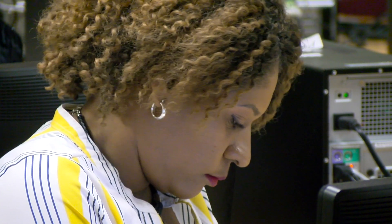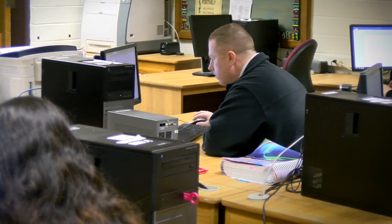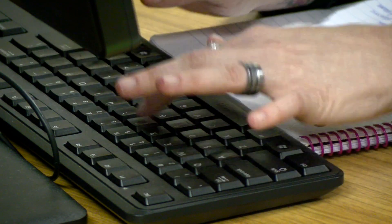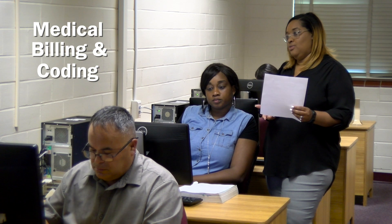We have two different sides. We have the medical office technology side and then we have the medical billing and coding side. The medical office technology side is more specialized in teaching students how to do office work in a medical environment — how to be a unit clerk at a hospital or maybe the office administrator in a family clinic. The medical billing side, we teach students how to review medical records, analyze them for completeness, and submit the appropriate paperwork for insurance companies for billing.